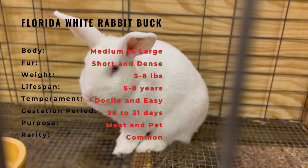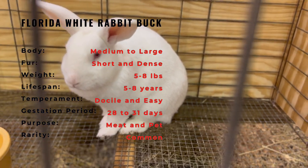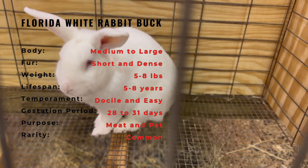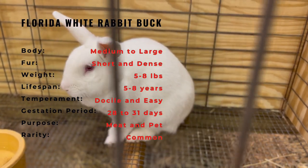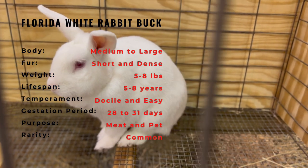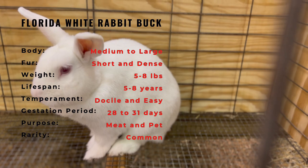The Florida White Rabbit is known for its pure white coat and bright red eyes. Bucks of this breed typically weigh between 4 to 6 pounds and have a compact, rounded body shape with short, upright ears. They are a muscular breed with broad shoulders and hindquarters. The fur is dense, soft, and easy to care for, making them a popular choice for both meat and show rabbits.